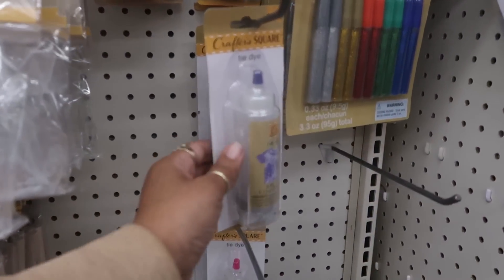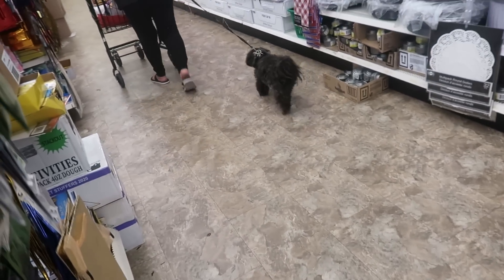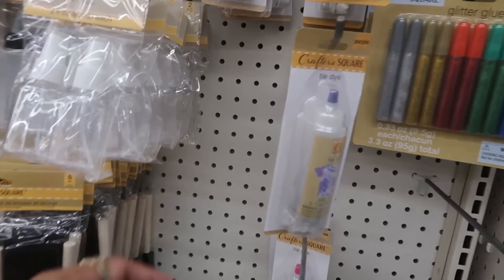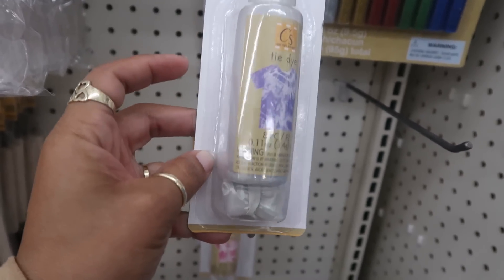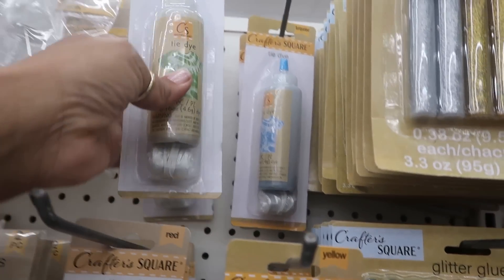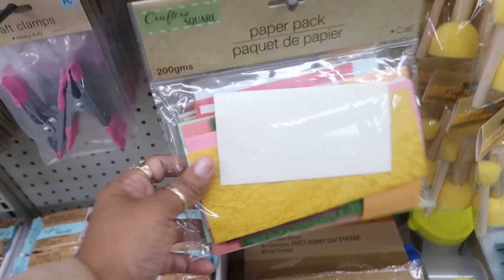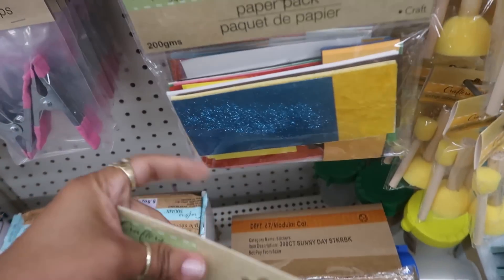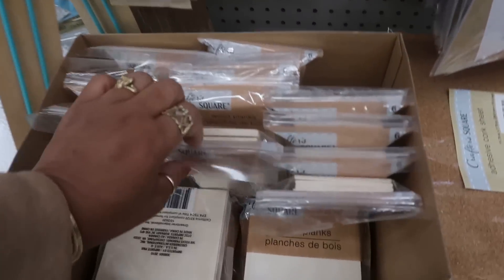Oh what is this - some tie-dye? Oh look, they have some tie-dye kits! Okay back to what I was looking at - they have some tie-dye little kits in purple, yellow, orange, green, and blue - or I should say turquoise. They also have some more of those paper packs, like scraps in different colors. And wood planks, six pieces.